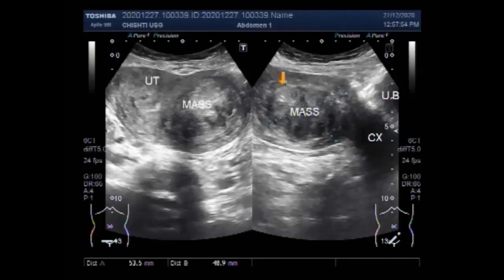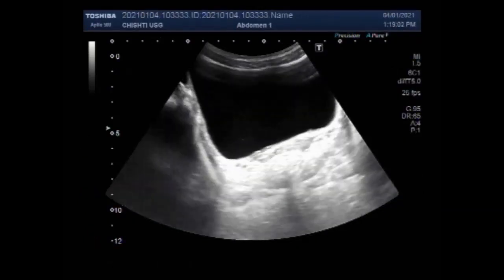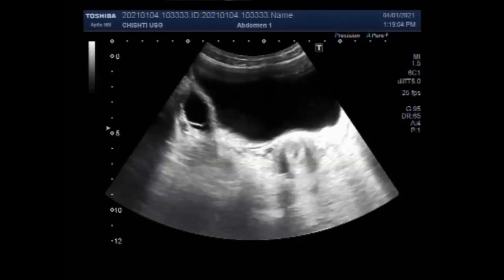Now you are going to see the other video showing a large ovarian cyst. You can see this large ovarian cyst.